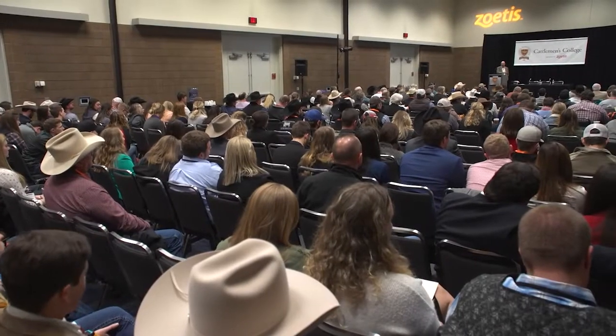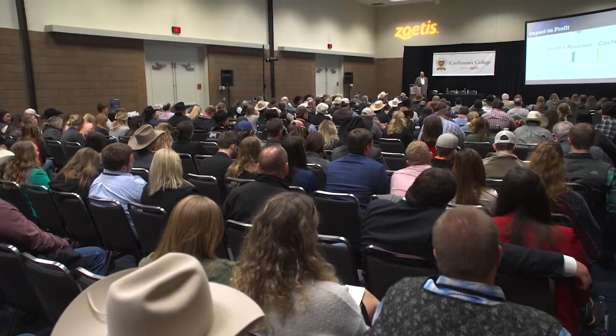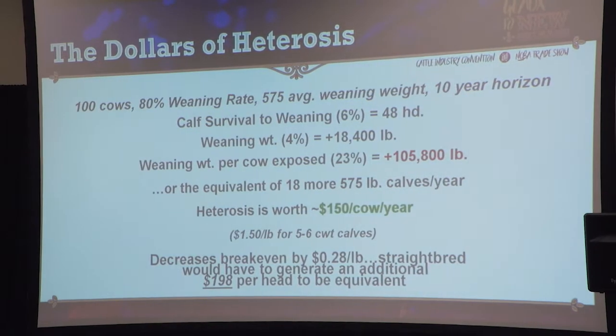Crossbreeding is one that's come back to the discussion because we know of that substantial increase in weaning weight per cow exposed that various crossbreeding systems offer. As part of NCBA's producer education program, Dr. Weber spoke to a crowded room at the 2019 Cattlemen's College. He told the group that decades of research clearly show that a well-thought-out crossbreeding program gives producers stronger cattle performance.